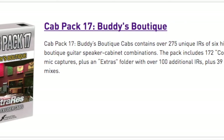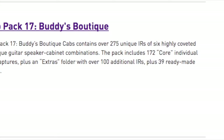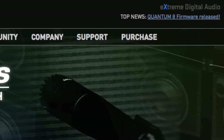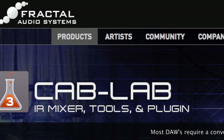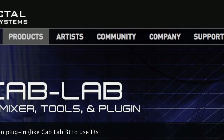In this collection, you get over 270 unique IRs of highly coveted boutique speaker cabinets, all ready for use in your Axe-FX, Axe 8, or right into your digital audio workstation software, such as Pro Tools, Logic, or Ableton Live.